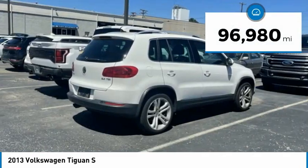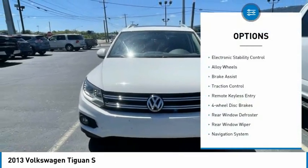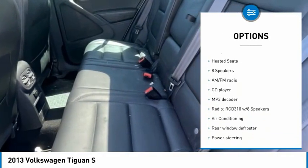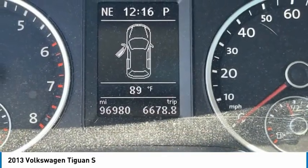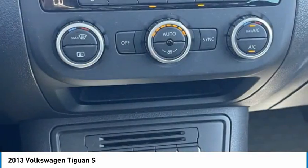This vehicle has less than 100,000 miles. Here are some of this vehicle's great options: electronic stability control, alloy wheels, brake assist, traction control, remote keyless entry, four-wheel disc brakes, rear window defroster, rear window wiper, navigation system, heated seats.